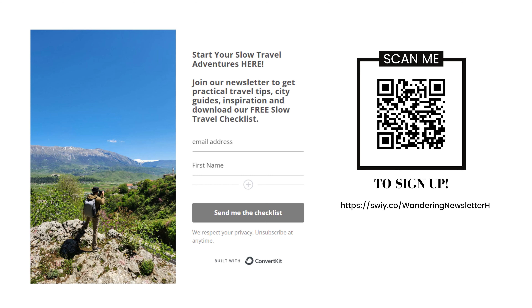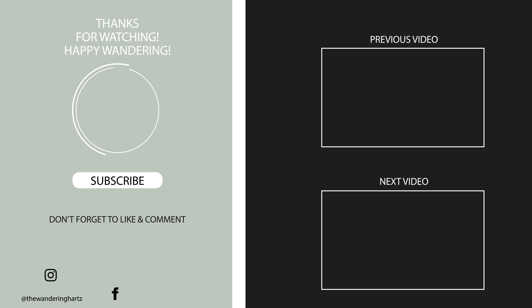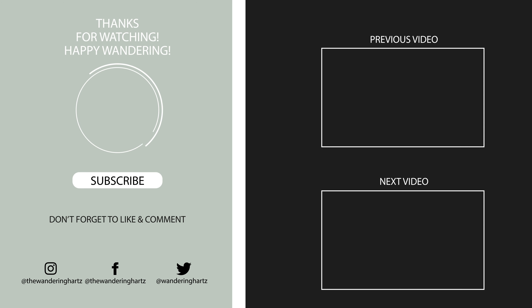If you have any thoughts or questions — did we get anything wrong, did we miss something, or do you think our budget estimates are reasonable? Let us know in the comments. If you've lived in the Czech Republic, share your experience with us. For more practical travel tips on integrating full-time or slow travel into your lifestyle, head over to wanderinghearts.com and sign up for our weekly newsletter. Happy wandering!